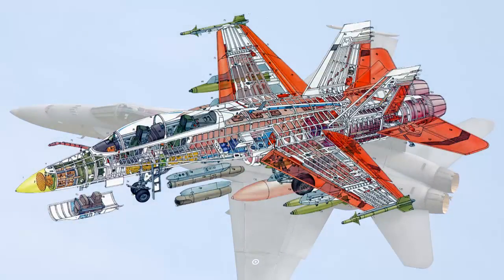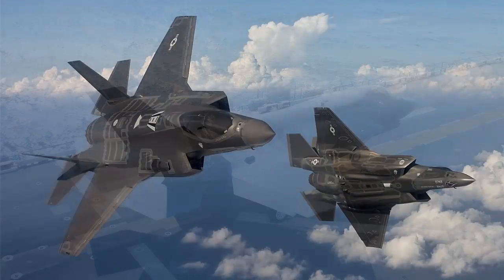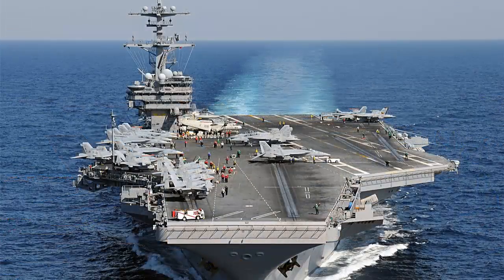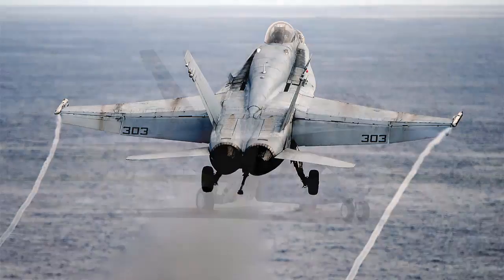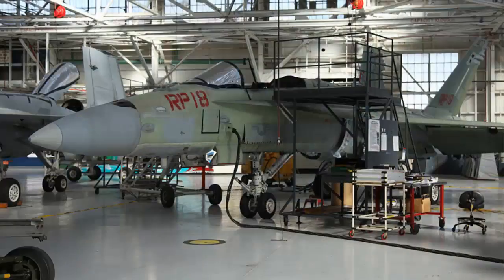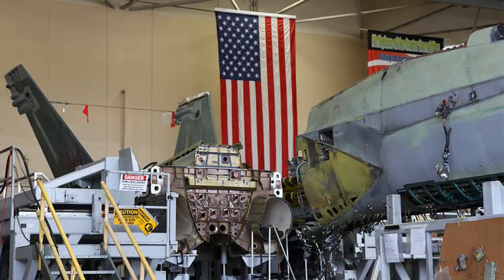Until recently, the command has faced difficulties in having to reverse engineer components for the aging FA-18 Hornet carrier-based fighter jets. The problems stem from delays in the F-35 Joint Strike Fighter program. The F-35 is supposed to replace the F-18, but it's behind schedule. As a result, the F-18 has been flown longer and in more combat missions than it was designed to handle. Considering the huge price for a new F-18, the Navy elected to repair and rebuild wherever possible, and that's the responsibility of the Fleet Readiness Center.